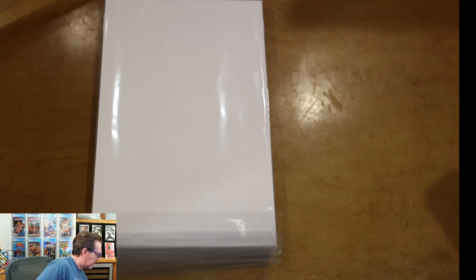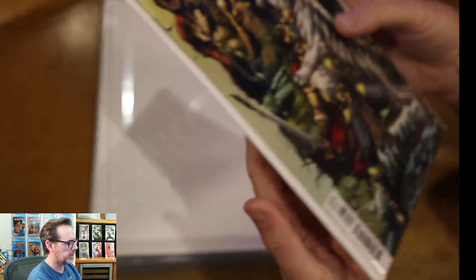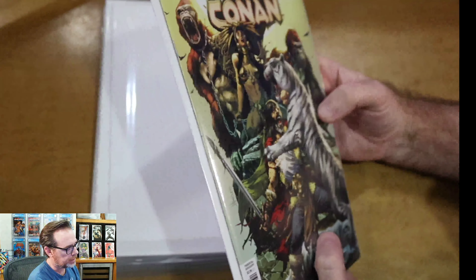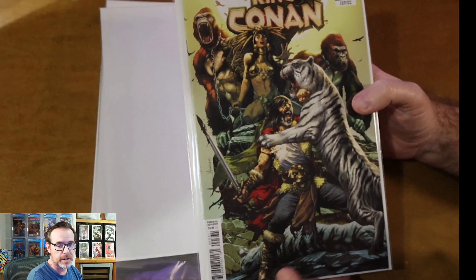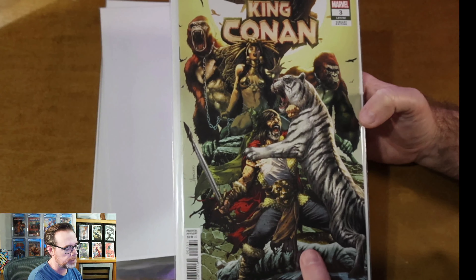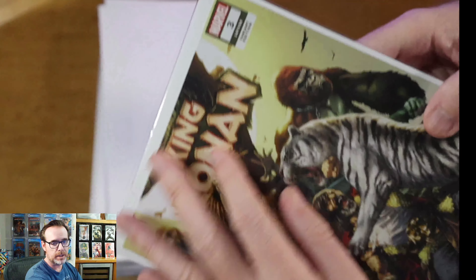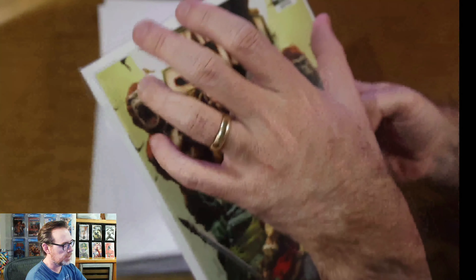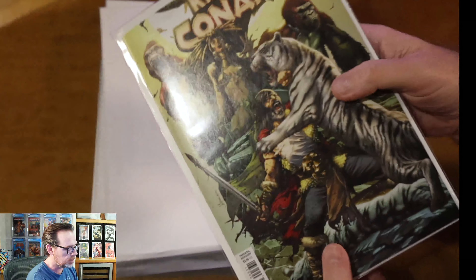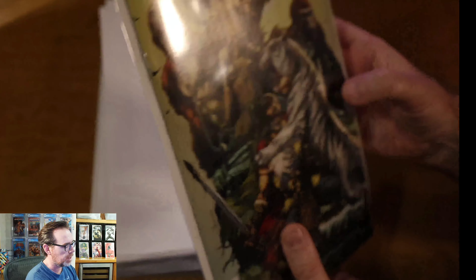I order the silver age bag and boards because I want to make sure that as the books slide around it has some padding around the edges — it's about 20 cents a book. I wouldn't recommend ordering books raw and having them slide around in the packing peanuts. I'd definitely recommend getting the bag and board service through Gmart. I like the silver age size because it adds an additional layer. Like Midtown — they use cheap bags and boards where the board is about an eighth of an inch too small, so the comic kind of hangs over and gets damaged in transit.